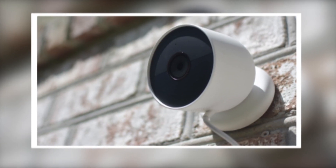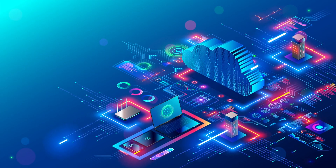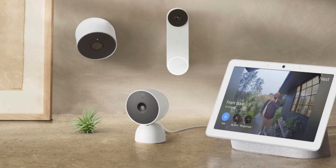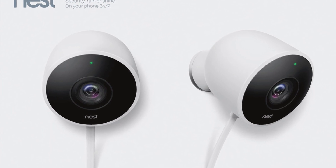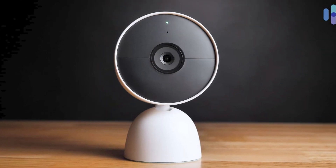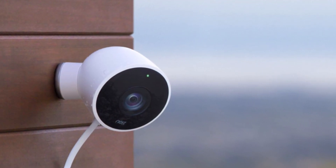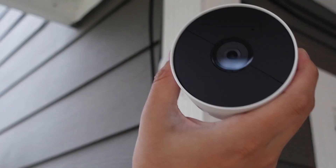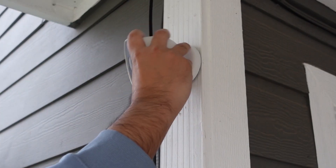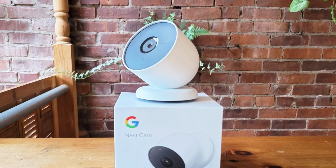The Nest Cam Outdoor is an excellent camera with a surprisingly sturdy build, 3 hours of free video storage, and solid overall filming performance, which is why it's my choice as the best security camera for most people in 2023. It has a minimalistic design with a durable IP54 water-resistant rating to withstand most weather conditions. The magnetic base allows for intuitive installation and plenty of placement flexibility, and it offers wireless functionality to connect to your home's network.